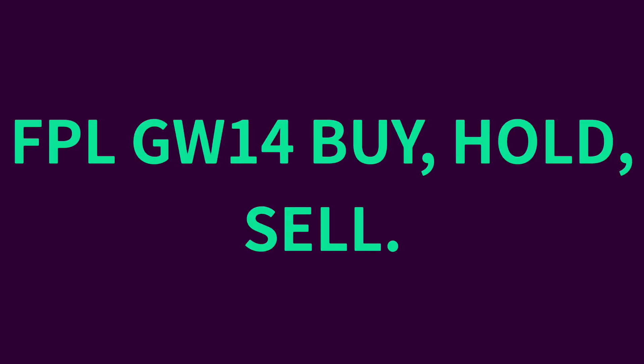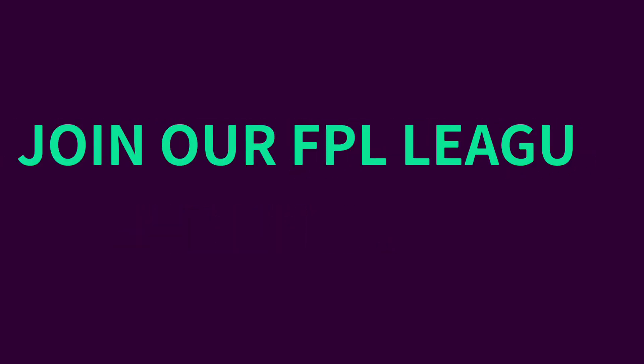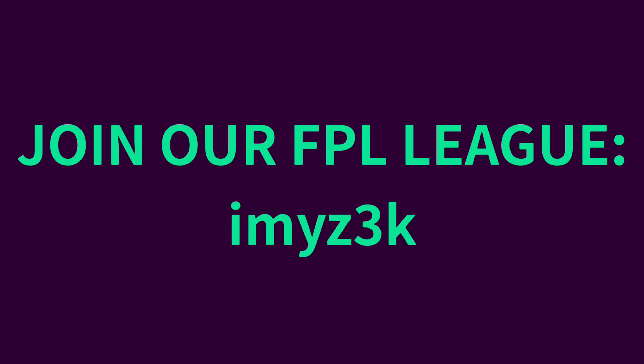Hello FPL managers, today we've got the buy, hold, sell for gameweek 14. In today's video we look over 2 buy options, 2 hold options and 2 sell options to assist you guys with your transfer planning for the upcoming game week.